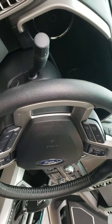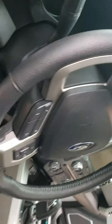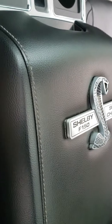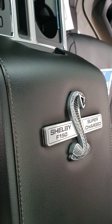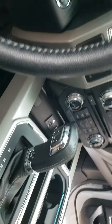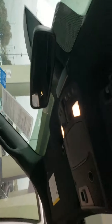It's an absolutely beautiful truck with leather, very clean, no stains. Got a Shelby in the headrest, it's got the supercharger, Shelby branded in the middle, navigation, and it's got a panoramic view from the top.